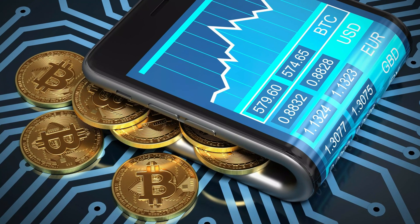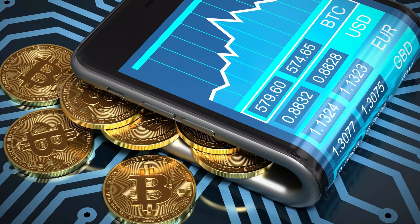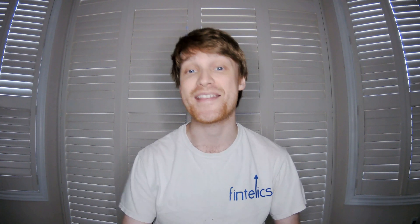A crypto wallet contains a private key that allows you to exchange crypto over the internet. This private key serves as your digital identity in the market. Anyone who obtains it can carry out fraudulent transactions or steal your crypto.